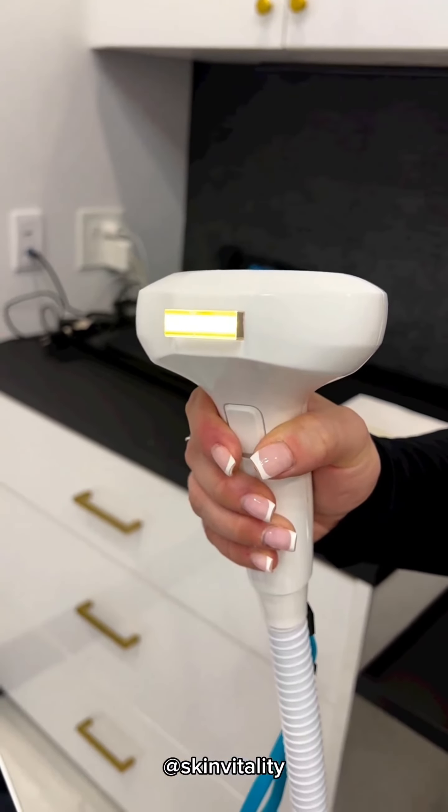Get beach ready with a CoolSculpting session. Experience fat-targeting treatments in our peaceful CoolSculpting treatment room to relax while getting the body of your dreams. We can't wait for you to come in and experience the luxury Skin Vitality Medical Clinic in Burlington has to offer.